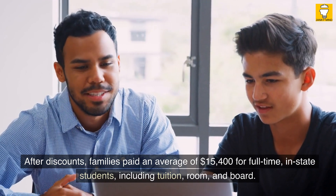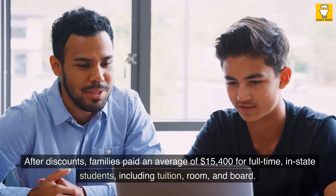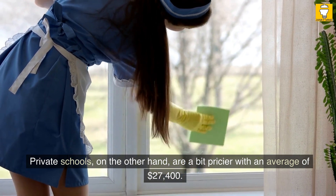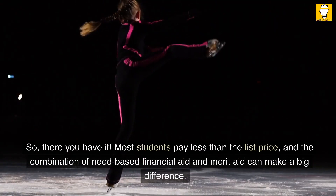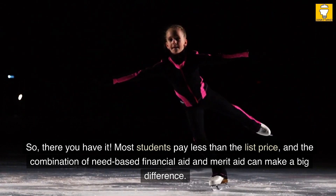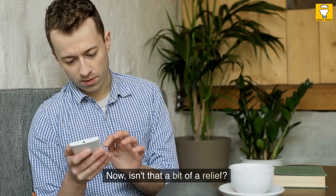After discounts, families paid an average of $15,400 for full-time in-state students, including tuition, room, and board. Private schools, on the other hand, are a bit pricier with an average of $27,400. Most students pay less than the list price, and the combination of need-based financial aid and merit aid can make a big difference. Isn't that a bit of a relief?